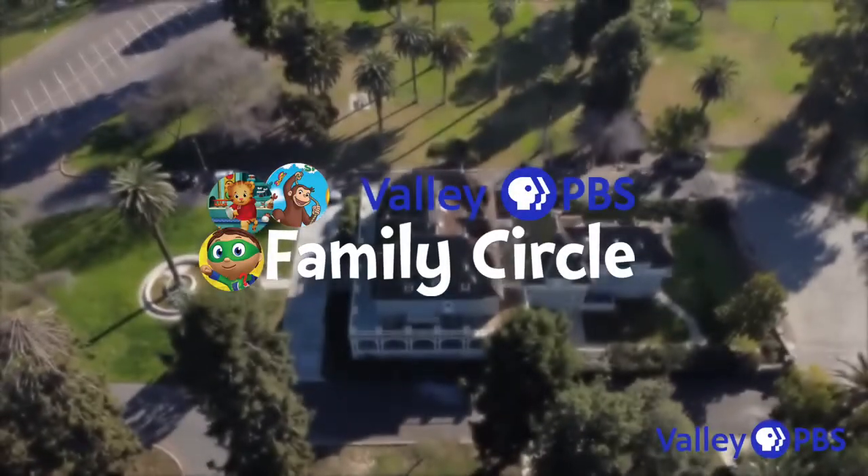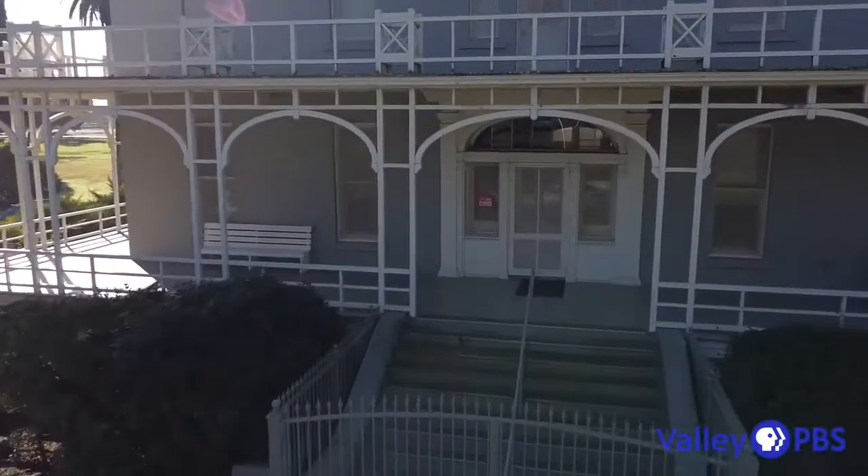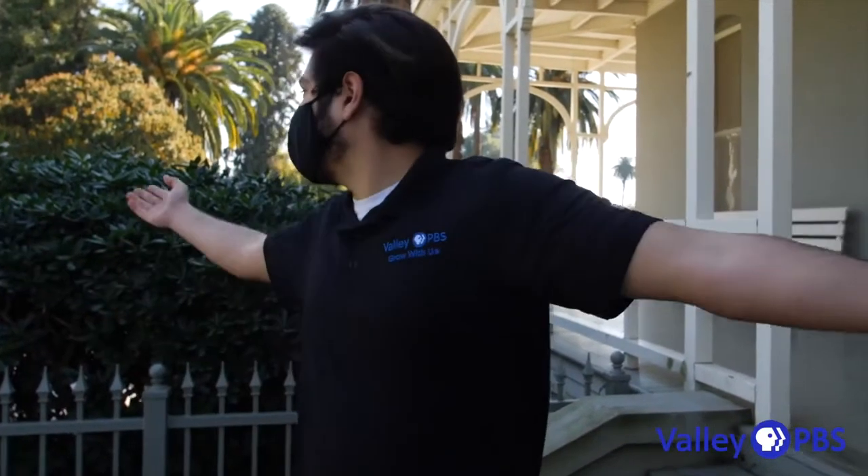Welcome to the Family Circle Time Travel Kearney Mansion Adventure. Our host today is Anthony. Hey, welcome! How's it going, Family Circle members, friends of Valley PBS? I'm Anthony. We're back again for another great Facebook Live. We are here at the lovely Kearney Mansion in Kearney Park, Fresno, California. We're going to take a tour of the Kearney Mansion today and see some of the rich history this iconic home has to offer. We have a friend helping us out today — let's go meet her.